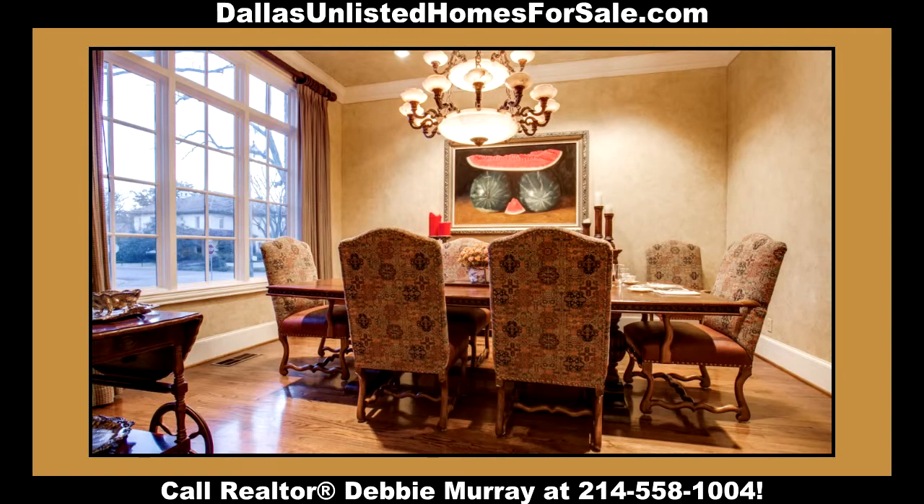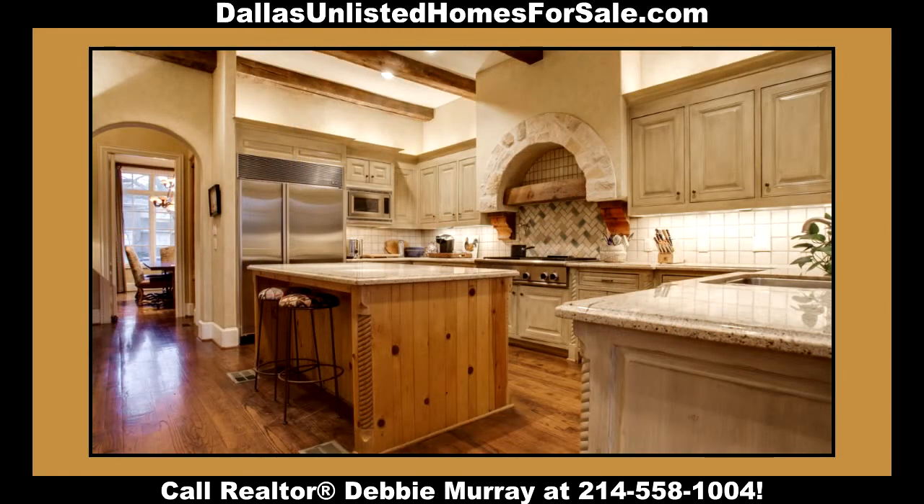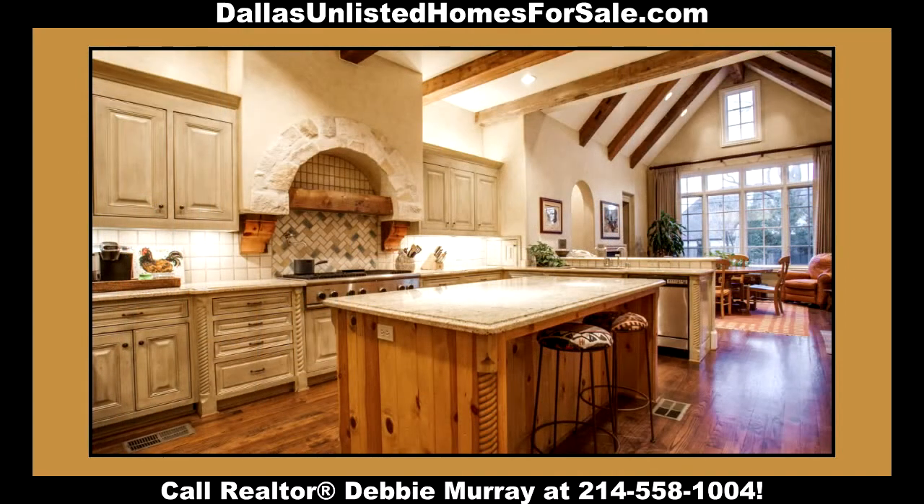The dining room connects to the kitchen through a butler's pantry. The light and airy kitchen has antiqued cabinets and light tiles with granite. It is equipped to accommodate any chef with stainless steel appliances and ample workspace.